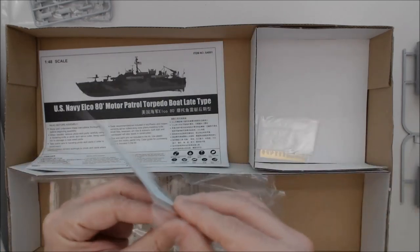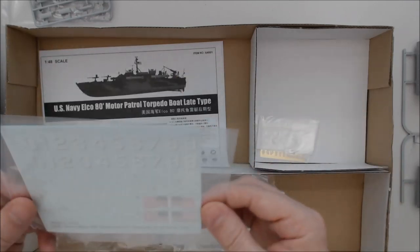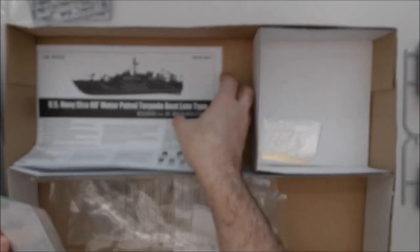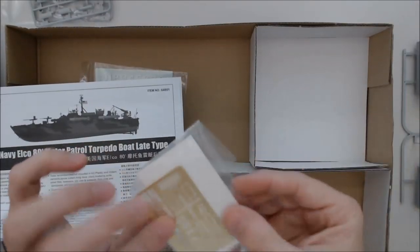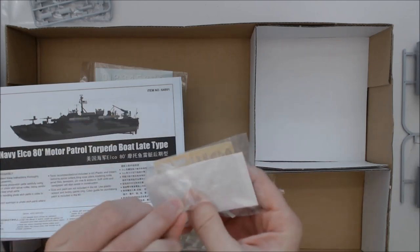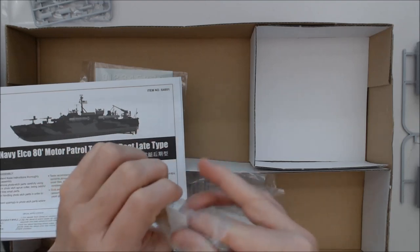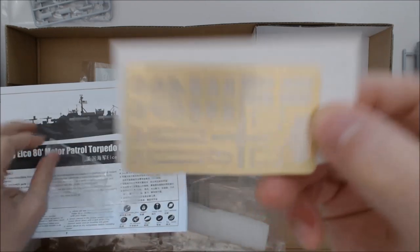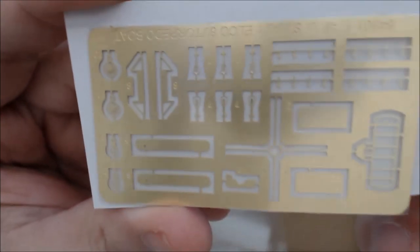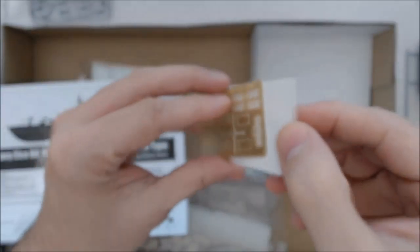I'm not sure exactly what all the decals are in the instructions — they are showing flags off the back that are waving. So let me look at the instructions. Before that, let's do the photo etch. Looks like there's photo etch and also some kind of small clear plastic, I think for windows. Here's the photo etch, and on the back side there are some clear windows.